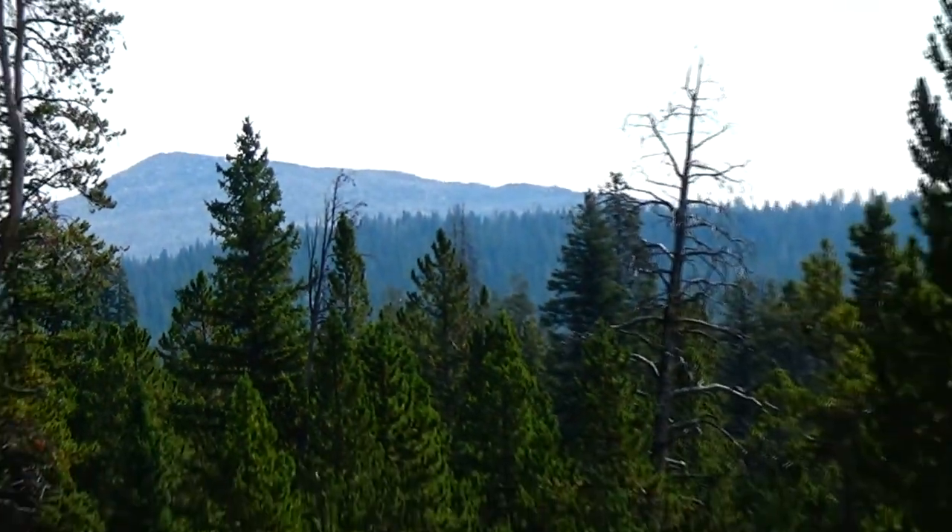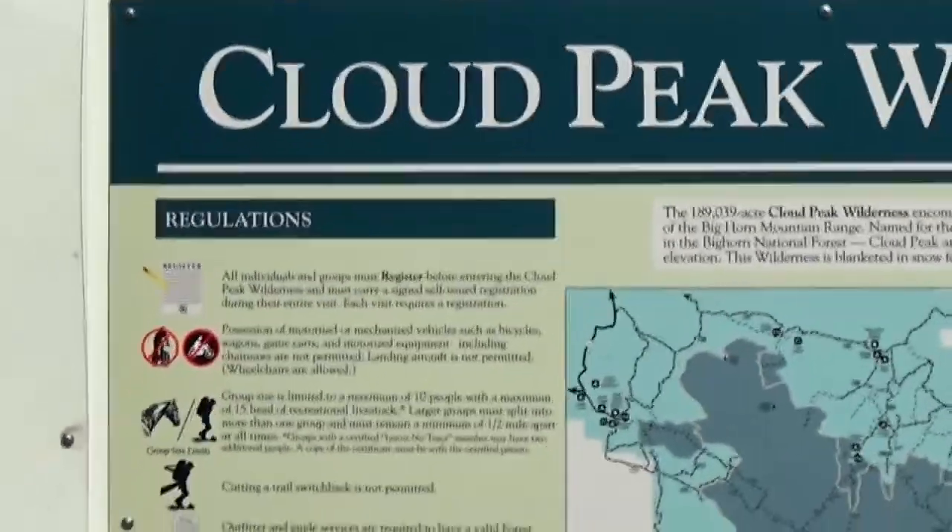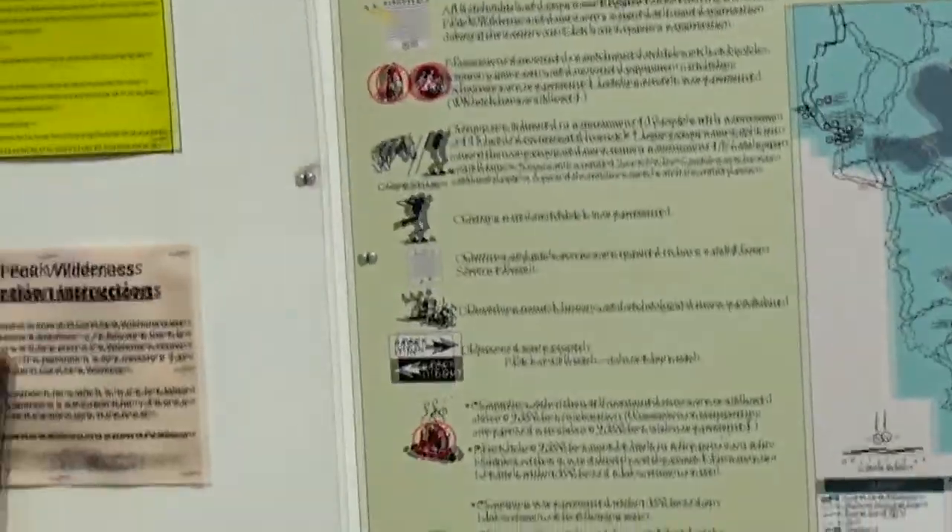We'll be backpacking in Wyoming — the Cloud Peak Wilderness. We'll be starting at the West Ten Sleep Trailhead, and we've already registered.